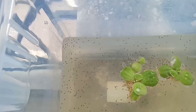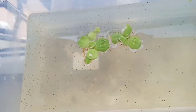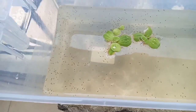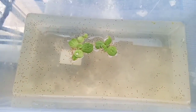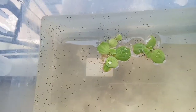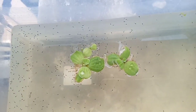Yung mga fry natin — ayun, nakikita mo parang tumutukato sila, ibig sabihin kumakain sila. I hope tumagal ito, mabuhay at least lahat para happy ang lahat. Kaso once I put them into the jar, ang dami siguro nito. So this is a hybrid beta. Actually, kapag kami mga breeder na gustong mag-umpisa — just PM me guys, I will give you at least a pair.